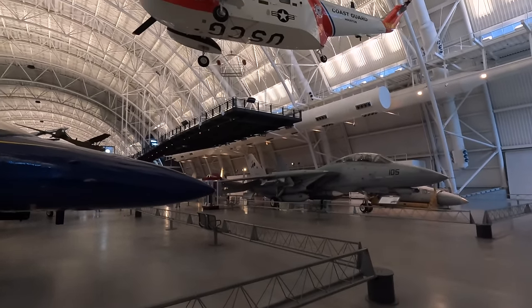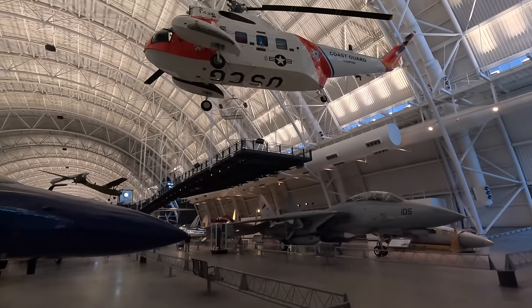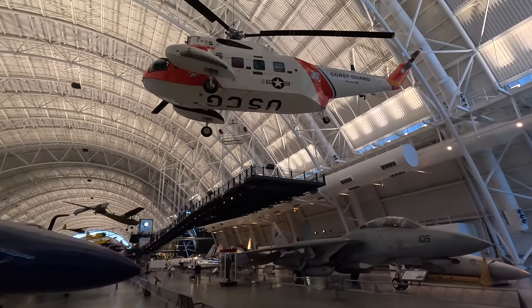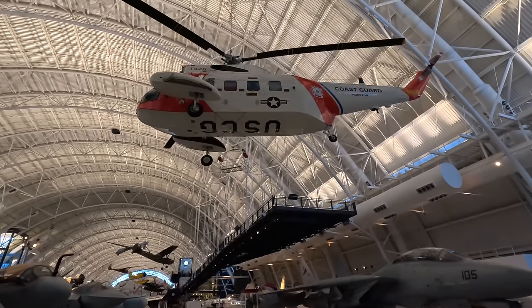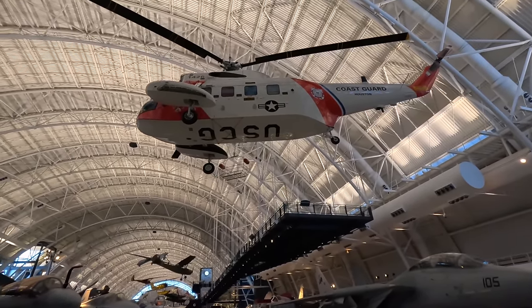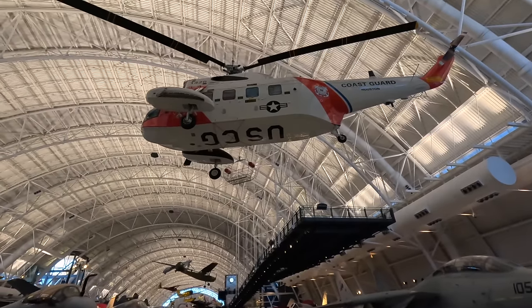Up here on the roof we have the Sikorsky HH-52A Sea Guard, which was the US Coast Guard's first turbine-powered chopper and the first that could land in water without using complicated floats, making it a great rescue aircraft.